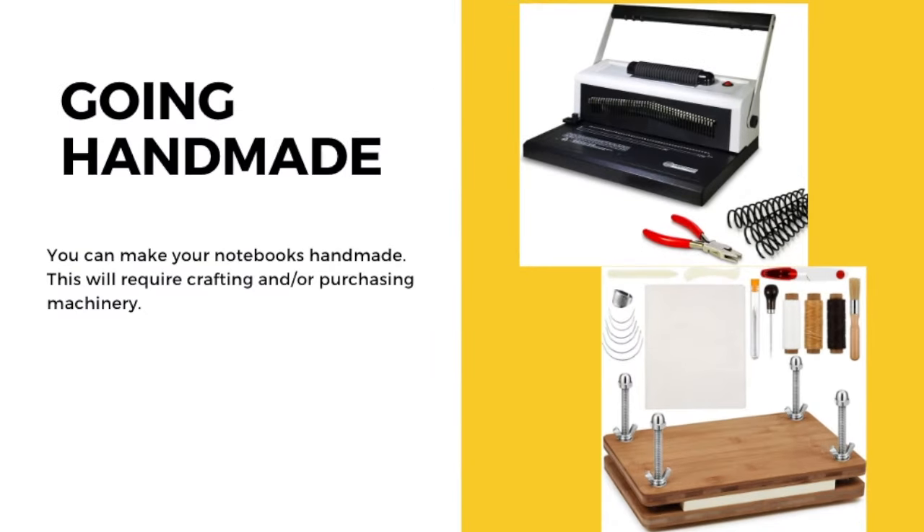You don't always have to use a manufacturer — you can 100% go handmade. However, going handmade will require some crafting skills. I've seen people go to the Dollar Tree, buy a journal, and then either sublimate it or wrap it. You can also purchase machines to make spiral-bound or wire-bound journals at home, and these machines cost about $150.